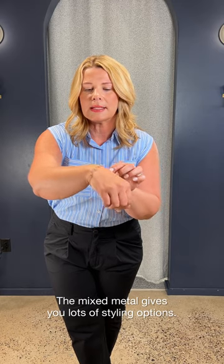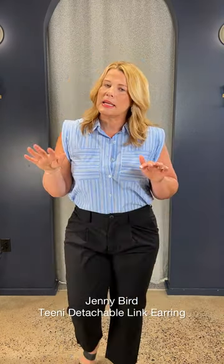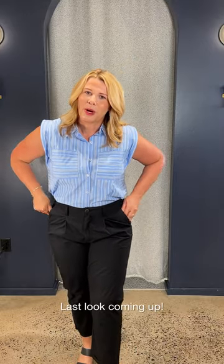Accessorizing with just a little bit of mixed metal — I stayed with Jenny Bird. This is a great little transition piece that would take you through the next few seasons. Mixed metal with your silver and your gold, just pretty and easy, nice neutrals for your workwear look.